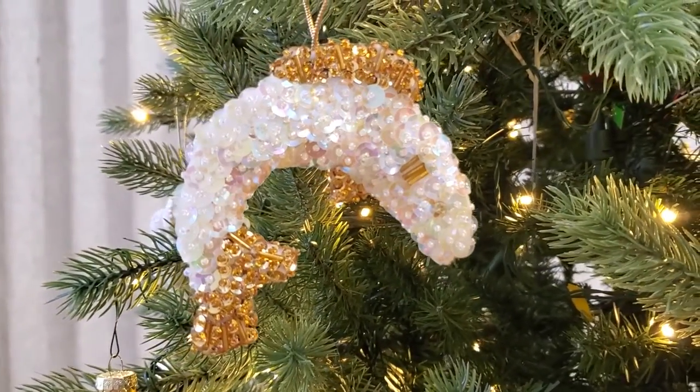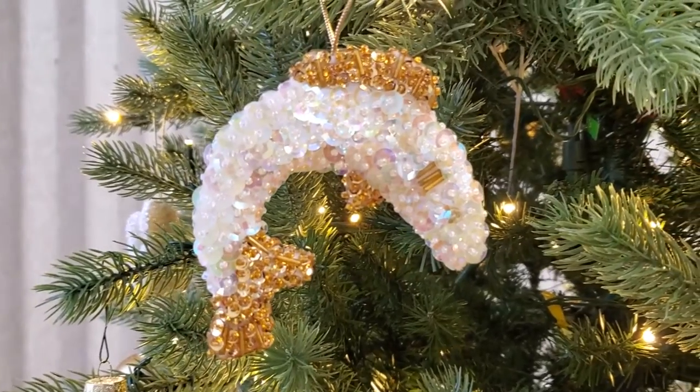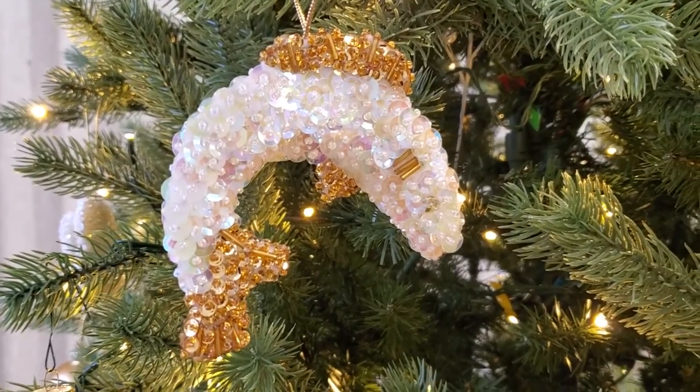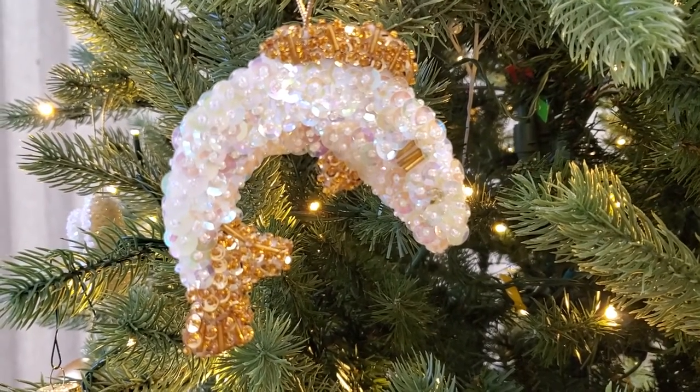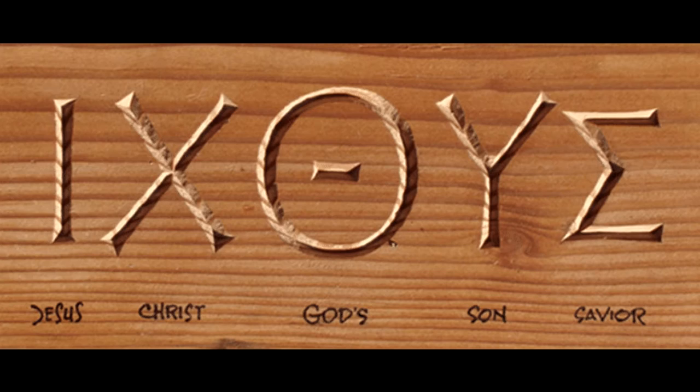So what is it? What does it mean? Well, ichthus or ichthys is the Greek word that simply means fish. The Greek spelling for ichthus is I-X-O-Y-E, and those are the first letters of each of the Greek words: Iesus, Christos, Theo, Wyss, and Sotar. The English translation of those five Greek words stands for Jesus Christ, Son of God, Savior — or Jesus Christ, God's Son, Savior.